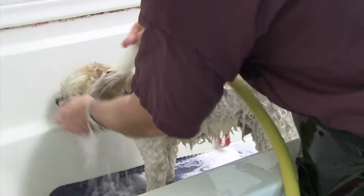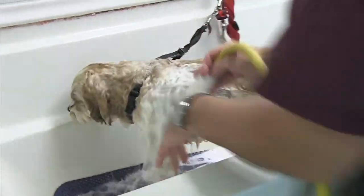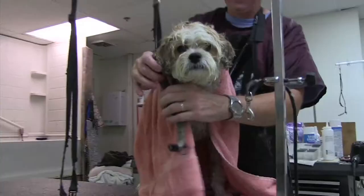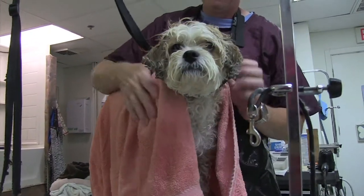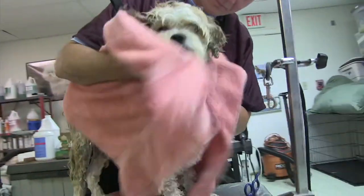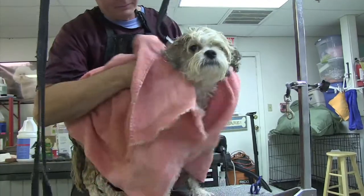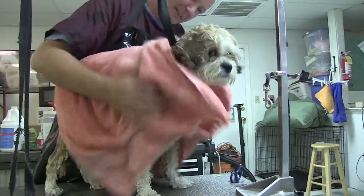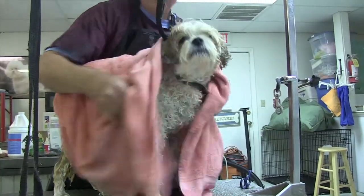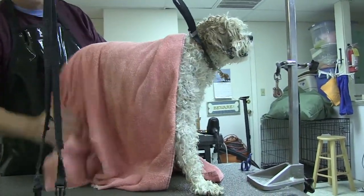Our bathing system actually massages the dog as it's bathing the dog. We have assortments of shampoos depending on the dog's needs. We have oatmeal, we have hypoallergenic shampoo which absolutely has nothing in it, and we have shampoo for de-shedding dogs and short-haired dogs. And then we also have medicated shampoos.